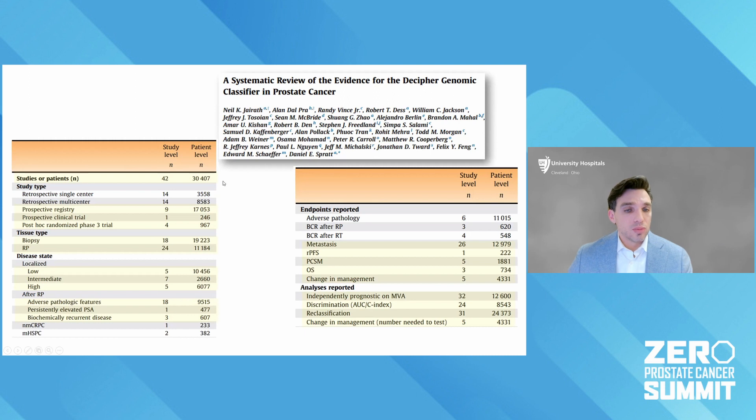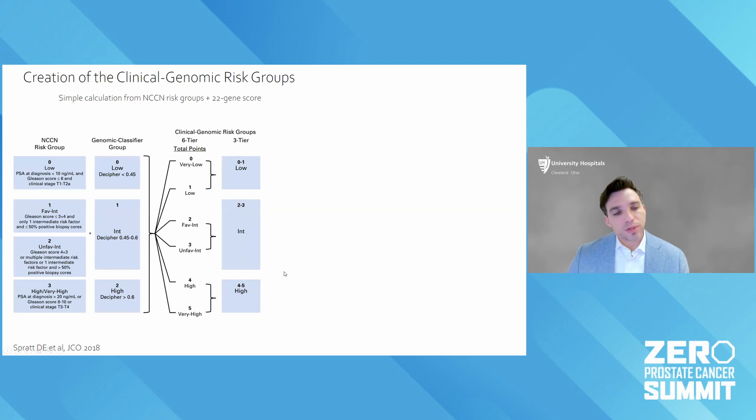To highlight some of that data — and this is already outdated because there's so much work being done — this shows 42 different studies testing the Decipher genomic test in about 30,000 men. In both retrospective cohort studies from centers as well as in prospective registries and trials, a lot of work has been done — both in men where the tissue sent for the test is the biopsy at diagnosis, and in men who've had surgery where tissue from the prostatectomy sample is sent. It consistently improves the ability to discriminate or risk stratify metastatic disease, recurrence, and death from prostate cancer.